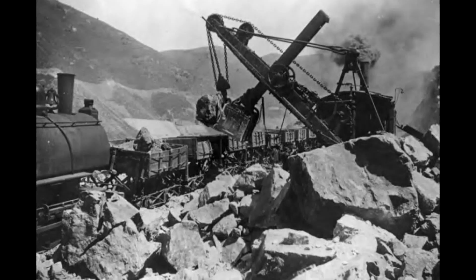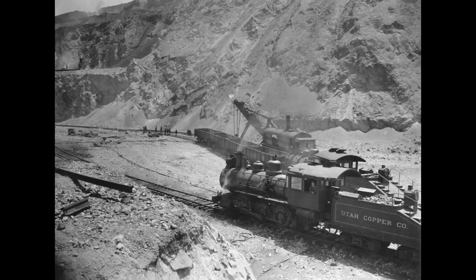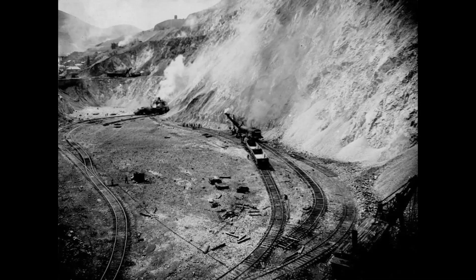Early steam engines at Bingham Canyon Mine. Ore was discovered at Bingham in 1863, but open-cut mining didn't start until 1906, so there were 43 years of underground mining before open-cut mining started.